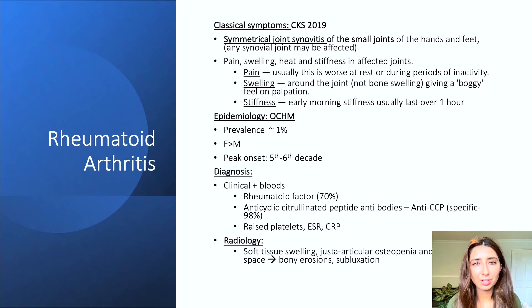The epidemiology, taken from the Oxford Clinical Handbook of Medicine: the prevalence is around one percent. It affects females more than men and the peak onset is between the fifth and sixth decade. In our case, the patient was 55 years old and female.